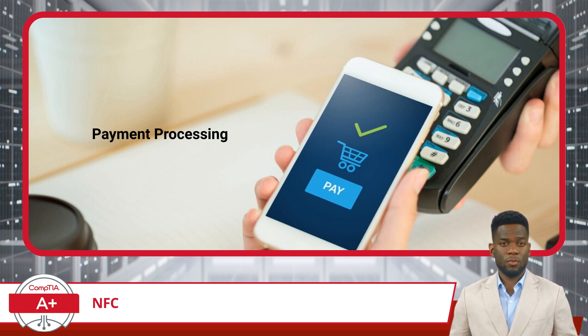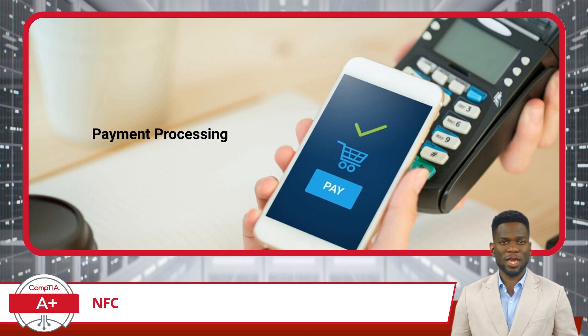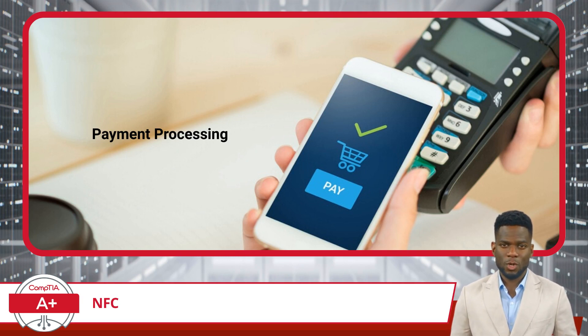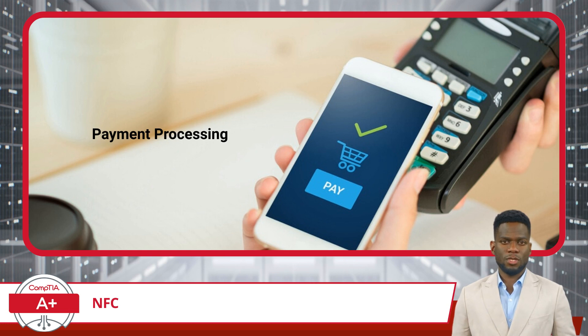Moreover, the role of NFC in mobile payments is bolstered by its underlying technology. It provides a one-to-one connection with bidirectional communication, meaning that two devices can send and receive data to and from each other. This two-way communication capability is essential in transactions, allowing for not just the transfer of payment information, but also the confirmation of transaction details and receipts.